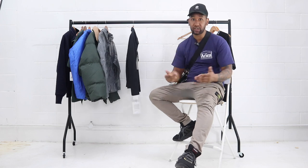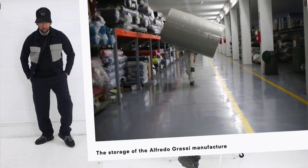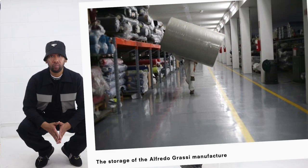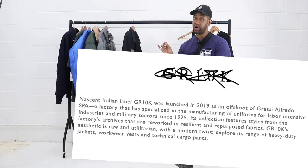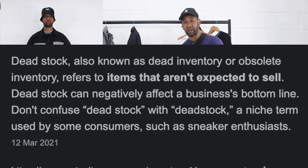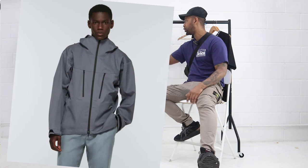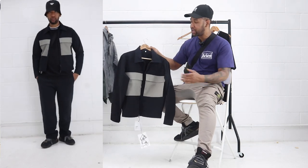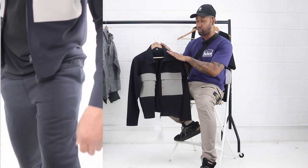The next brand I want to show you is called GR10K, founded by Anna Grassi back in 2017. Her family are behind the historical company Alfredo Grassi SPA, established in 1925, which specializes in technical fabrics — things like PPE and Gore-Tex. Anna Grassi started GR10K using dead stock fabrics to make technical outerwear, workwear, and utilitarian wear — very military inspired. It's produced straight out of Italy, something a little bit different and relatively new. This top would be quite nice for an outdoor event.